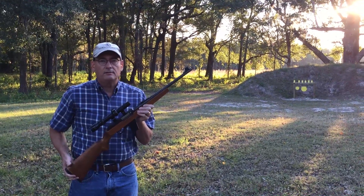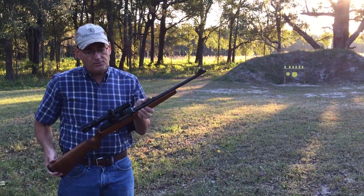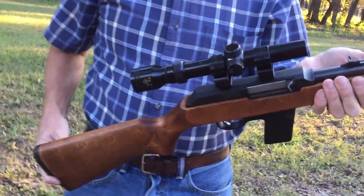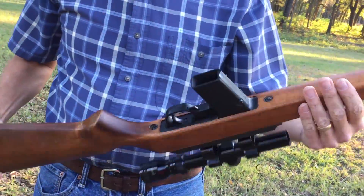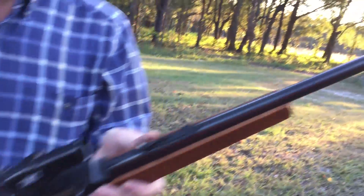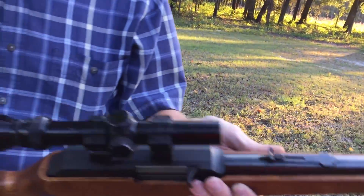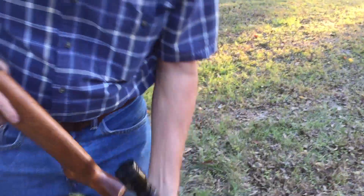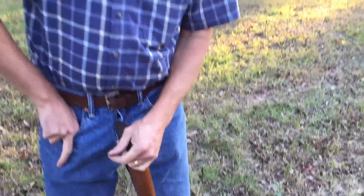This is a Marlin Model 9 — everybody calls it a Camp 9. This one happens to have a scope on it, 2-5x. The rifle's in very good condition: no big scratches, no little scratches either, no rust or anything.